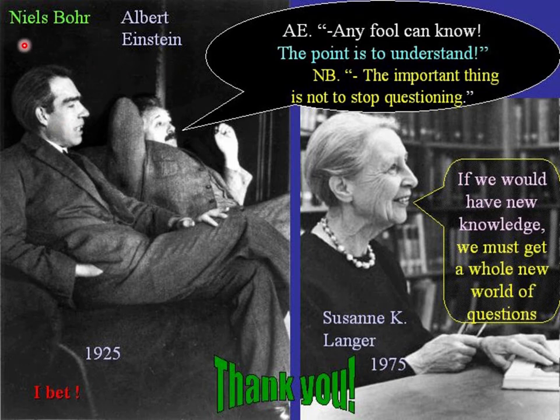As Albert Einstein and Niels Bohr once discussed: any fool can know — the point is to understand. And if we understand and gain new knowledge, we will have many new questions to answer and understand even more.